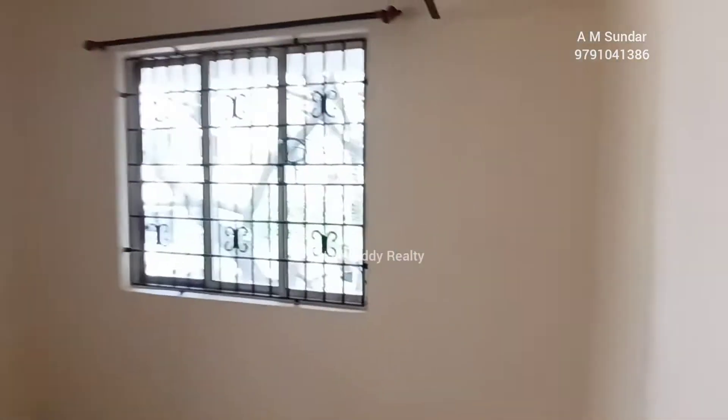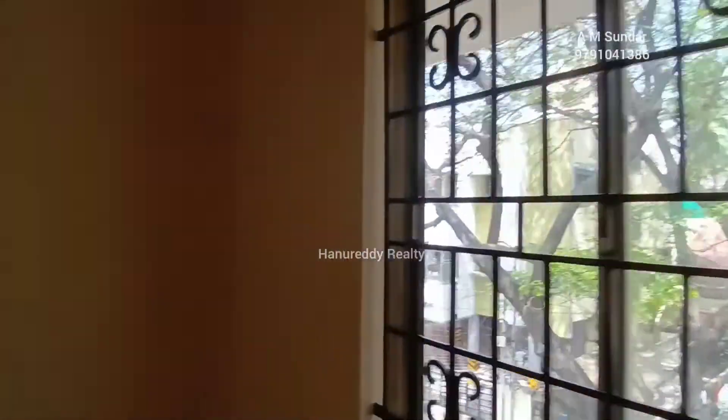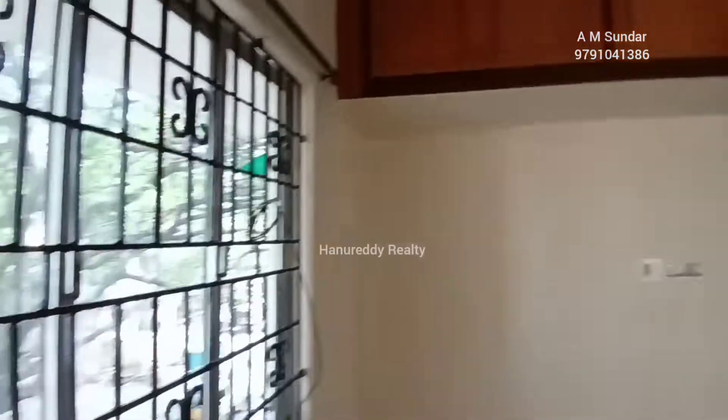This is the second bedroom with cross ventilation windows, facing the road. There is no attached toilet for this bedroom.